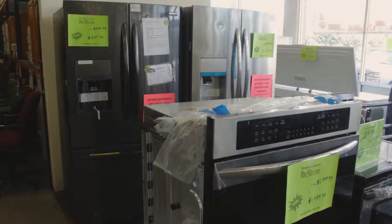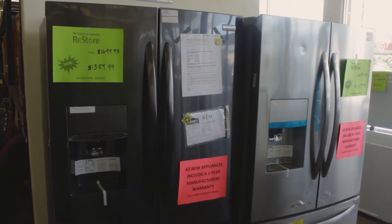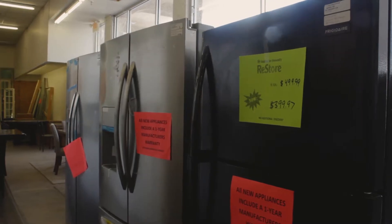Hey, how you doing? My name is Chris here at the Lake Highlands Restore. Today I want to talk about some stuff that we just got in — new arrivals, brand new appliances. I got Frigidaire stoves, double ovens, Frigidaire brand new refrigerators. They come with a one-year manufacturer warranty. I got big freezers, small refrigerators, double doors, stainless steel — a bunch of new appliances that came in.